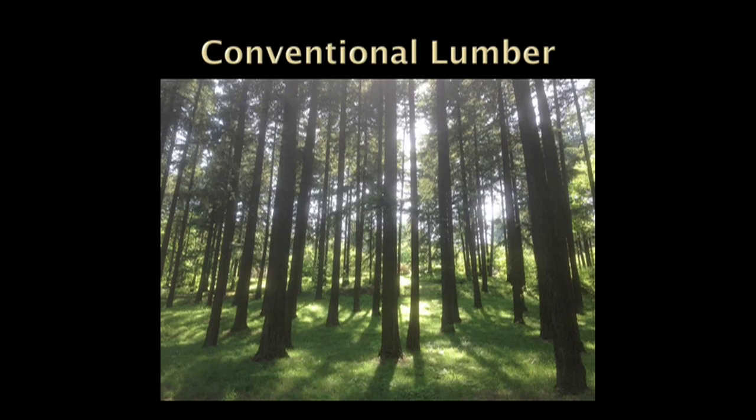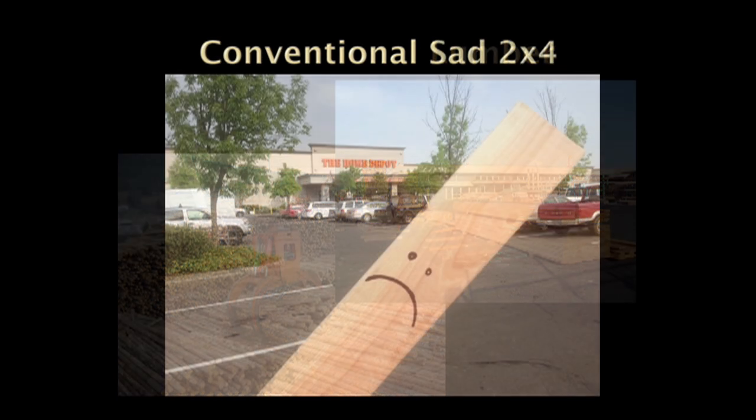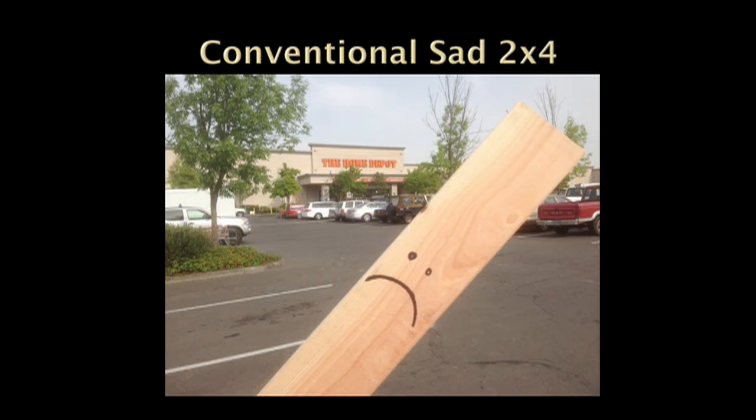So this is a second-growth stand of Doug Fir. It's going to get clear-cut. They're going to spray chemicals all over the ground to make sure nothing else grows back except for the first seedlings they plant. Those logs are going to go to an industrial sawmill in the middle of nowhere. And now begins the sad life of a Home Depot 2x4.